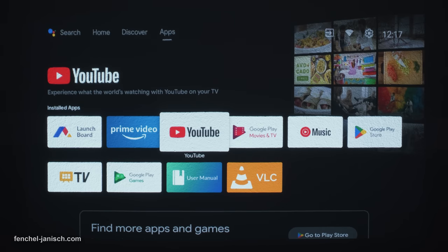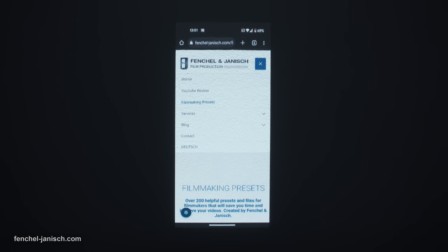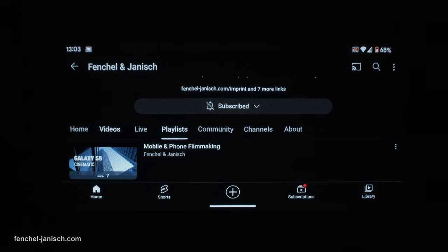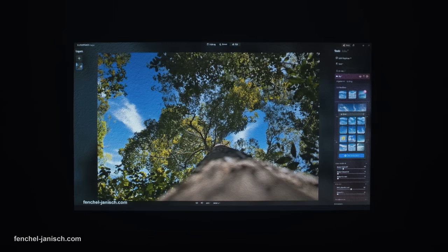One of the biggest advantages of using Android TV is the ability to mirror a phone screen via Chromecast. This works well without much delay, but keep in mind that certain apps like YouTube will have much better quality and compression when started directly on the projector instead of using Chromecast.